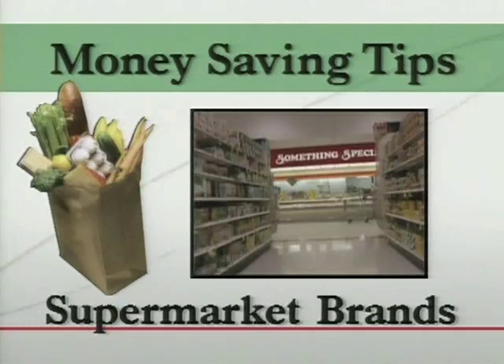For most shoppers, low cost is what it's all about. Whoever has the best deals, that's where I go.